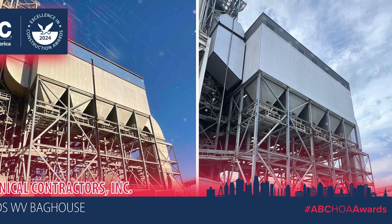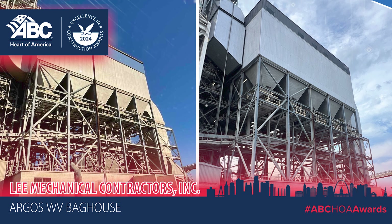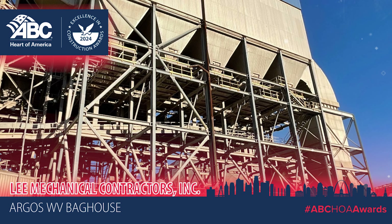Lee Mechanical Contractors completed a unique retrofit of a main baghouse at Argos in Martinsburg, West Virginia, overcoming challenges with timeline and space constraints.